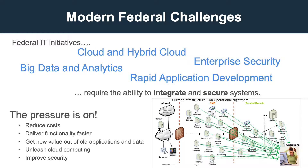DataPower is important because the challenges you face today require you to integrate and secure systems like never before. Not a single one of these major federal objectives can be done without a significant investment in security and integration. At the same time, the pressure is on to do more with less. You need to get more value out of what you already built and you need a way to securely adopt the cloud. Bottom line, federal IT is between a rock and a hard place. Your old tech is keeping you from adopting and integrating new tech.